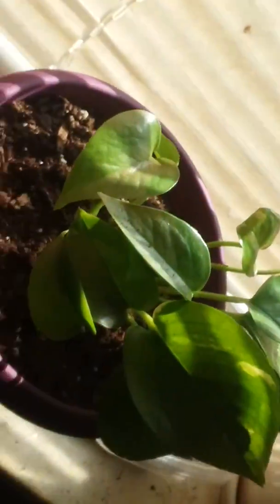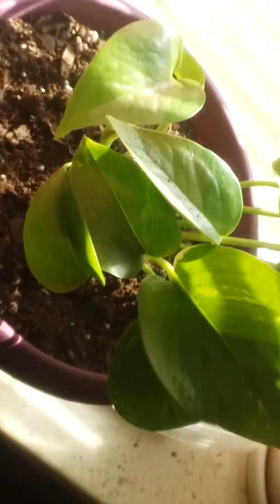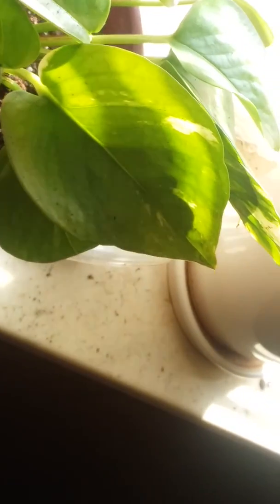It's her pretty sure golden pothos. She had left it too close to the window, and as you can see there's some browning in the leaves. So I want to give it a nice little new home — it needs to be repotted. It was still in its nursery pot, and she's had it for like almost two months now.